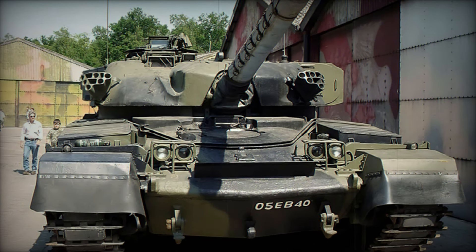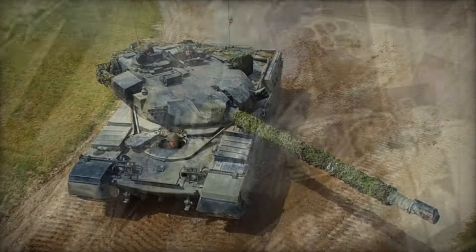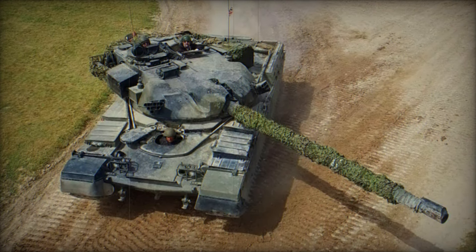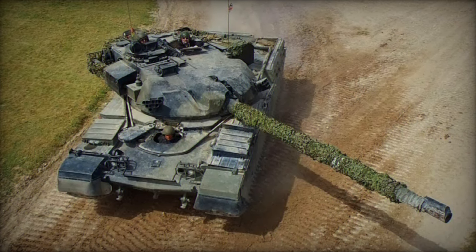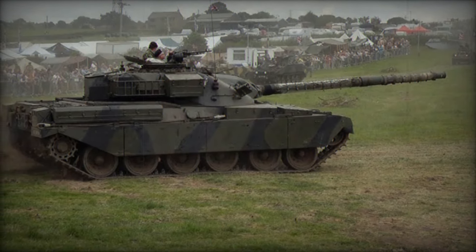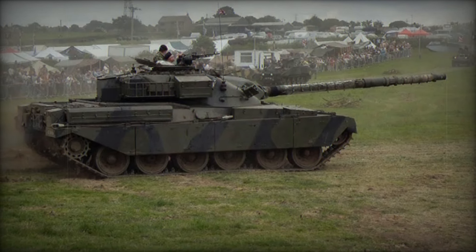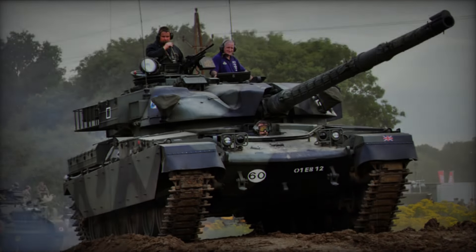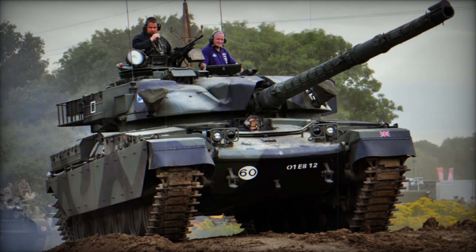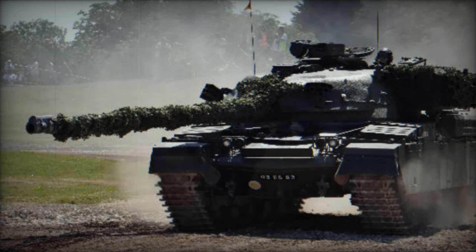But it wasn't just the gun that made the Chieftain a masterpiece — its design was revolutionary. Unlike previous British tanks which valued speed and mobility, the Chieftain focused on protection and firepower. Its heavily sloped armor gave it excellent protection from enemy fire, while its low profile made it harder to target. Picture this: you're advancing on a battlefield with enemy fire all around, yet inside the Chieftain you felt almost invincible, knowing your armor could withstand even the heaviest hits.